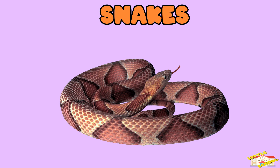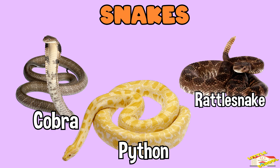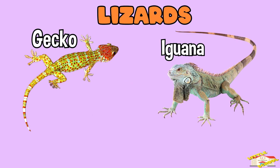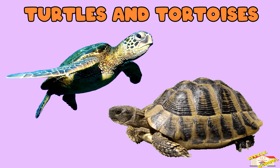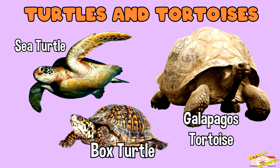Snakes — examples are cobra, python, and rattlesnake. Lizards — examples are gecko, iguana, and komodo dragons. Turtles and tortoises — examples are sea turtle, box turtle, and the Galapagos tortoise.